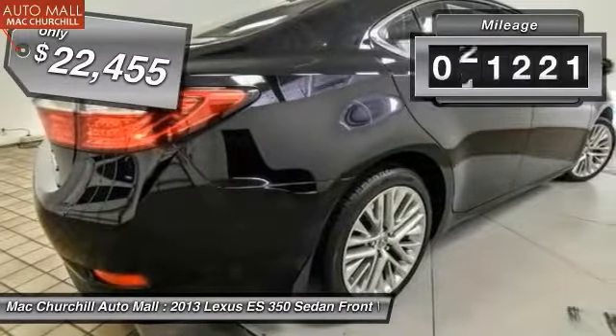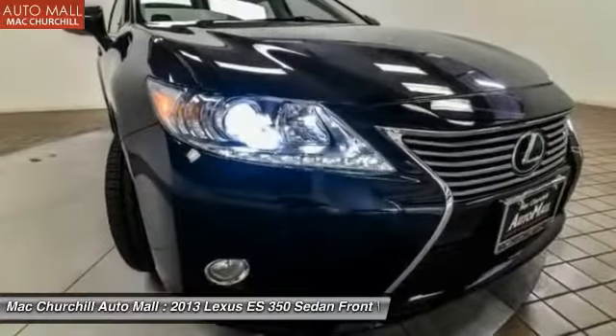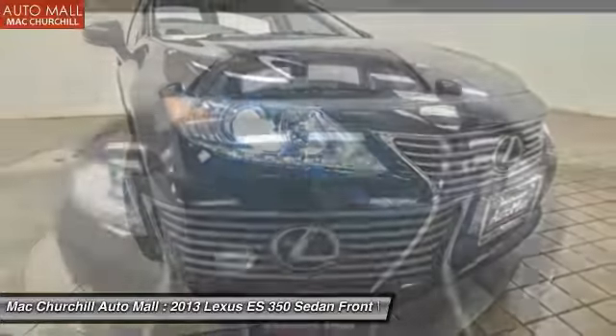This vehicle has less than 85,000 miles. This beauty is sure to make you the talk of the neighborhood. Call or drop in for a test drive today.